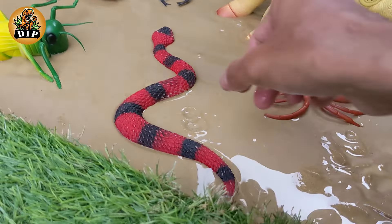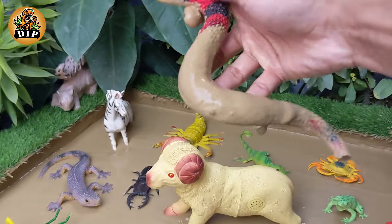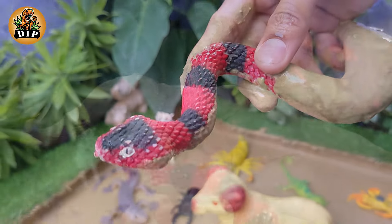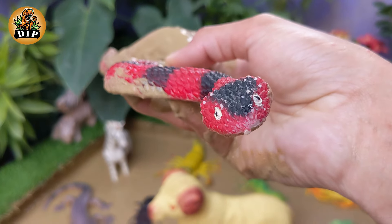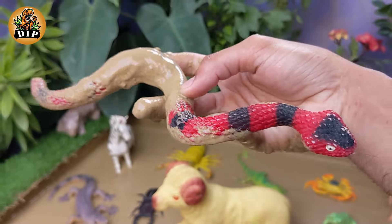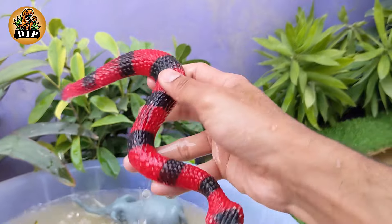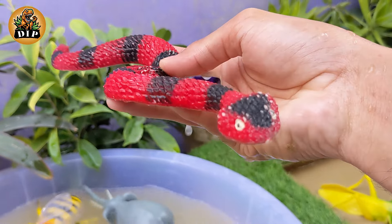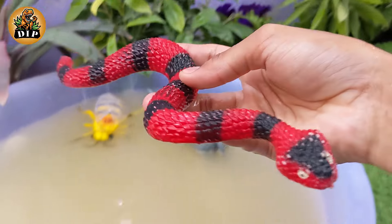The Fascinating Ecology of Snakes. Not all snakes are venomous. There are around 3,000 species of snakes and only about 600 of them are venomous. Venomous snakes use their venom for hunting and self-defense. The lifespan of a snake varies depending on the species, and some snakes can live for several decades in captivity.